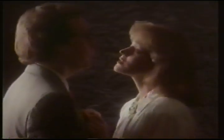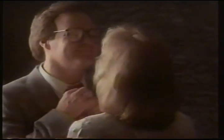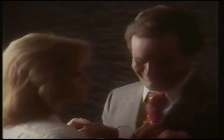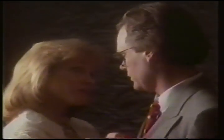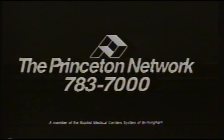When was the last time you were screened for cancer? It only takes two hours at Princeton's new cancer screening center. It only costs $48. There's no reason not to get screened for cancer these days — because it always happens to the other guy. Call us for an appointment.